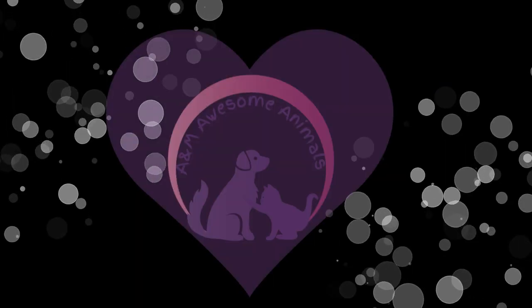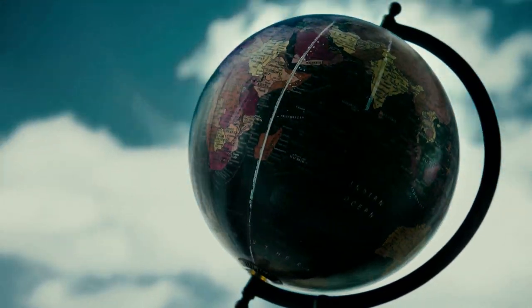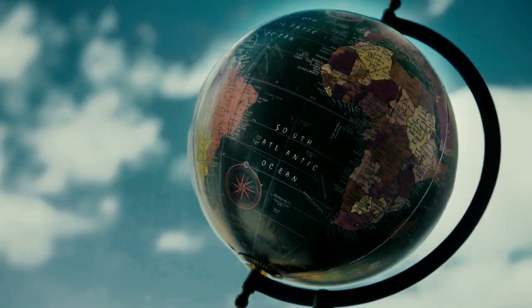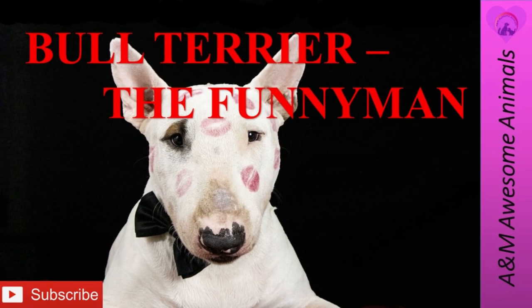Welcome to A&M Awesome Animals! Hello everyone! Today we'll be traveling to England and we will be talking about the Bull Terrier. Please don't forget to smash that like button and subscribe to our channel for future weekly videos.